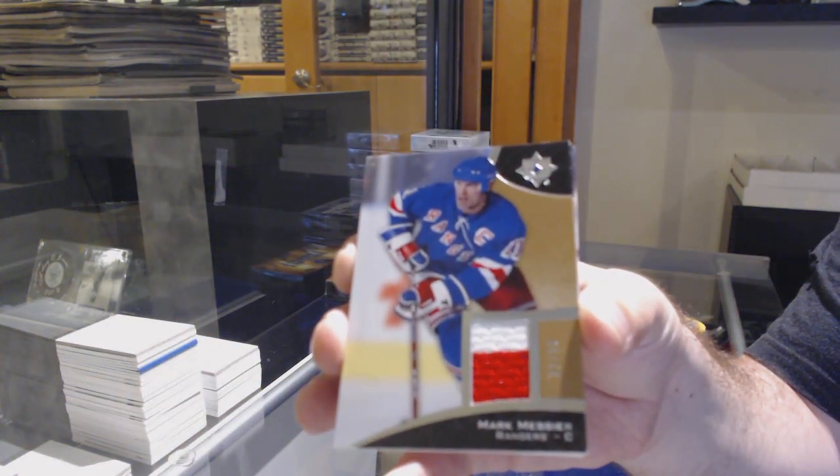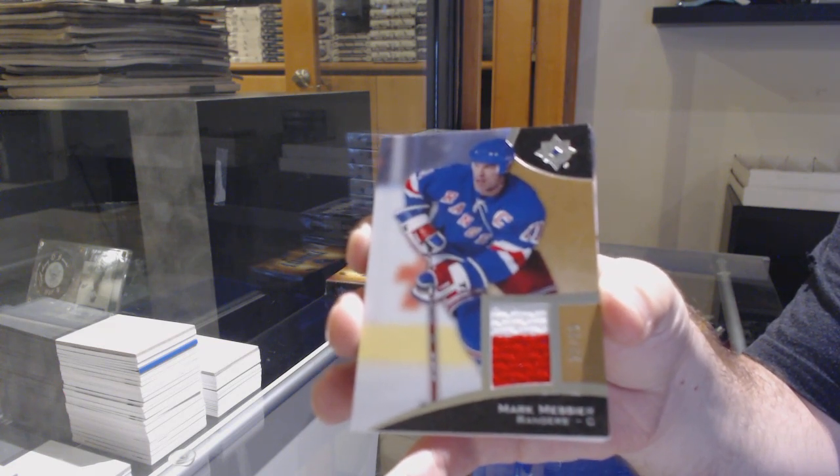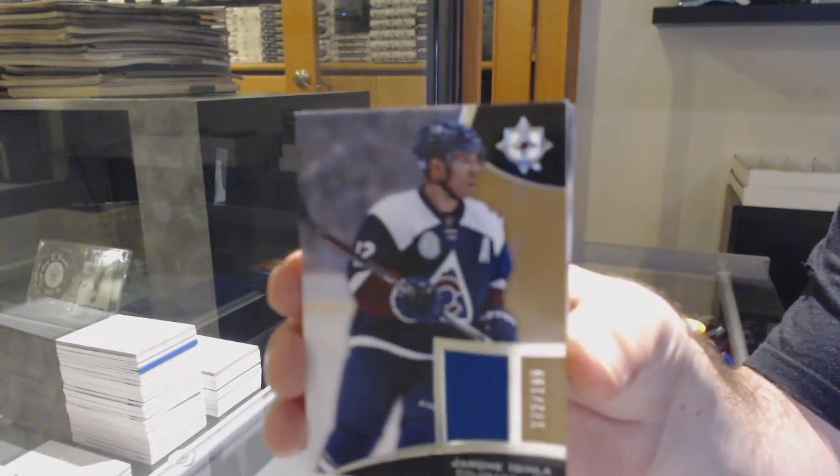For the Rangers, the 99 two-color jersey, Marc Messier. You'll see two colors on these very often.